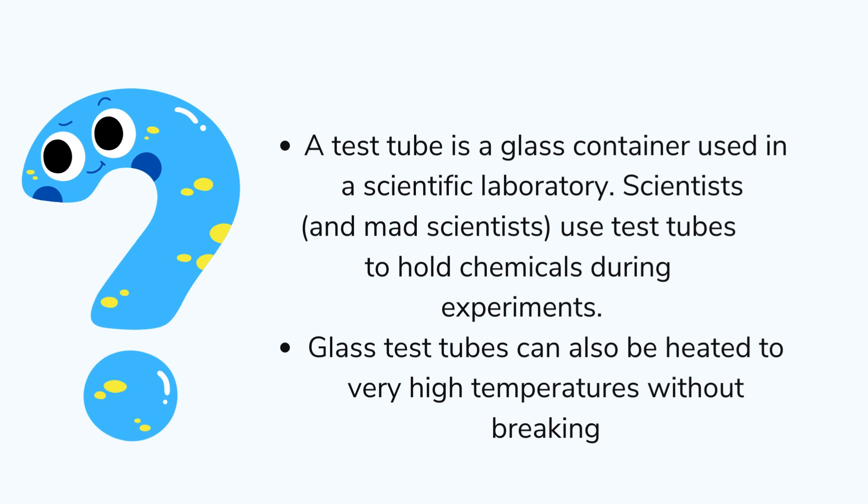Historians aren't certain which chemist invented the test tube, although we know it appeared in the early days of the 19th century. Before that, experiments were often conducted using wine glasses.